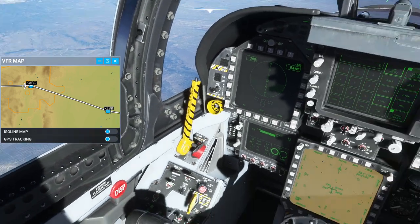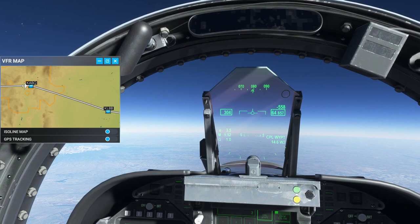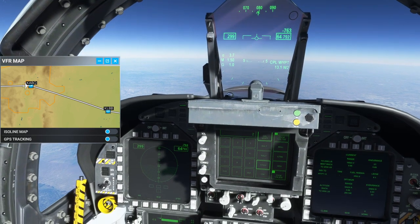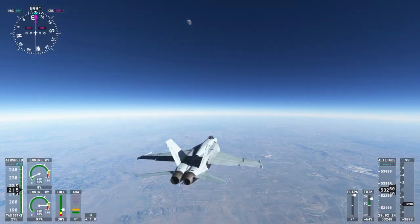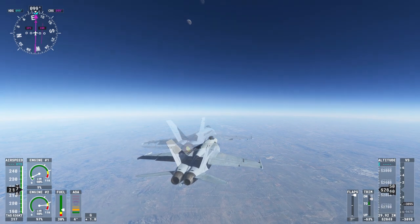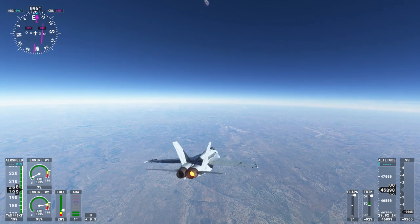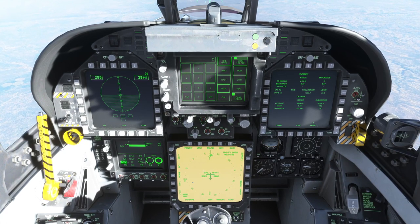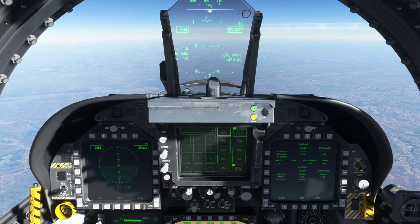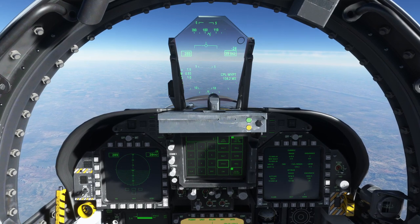The left engine is out as we passed by Albuquerque. Mach 1.5 was the best I could do. At 65,000 feet — if I had known ahead of time that I'd be able to get there, I probably could have optimized my climb a little bit better to get there sooner. With one engine out I had to descend, otherwise we would stall.